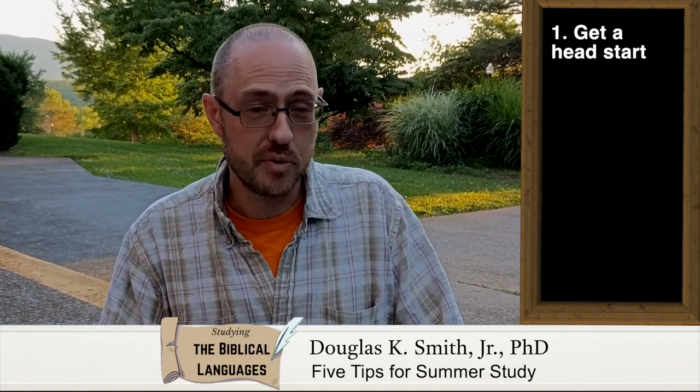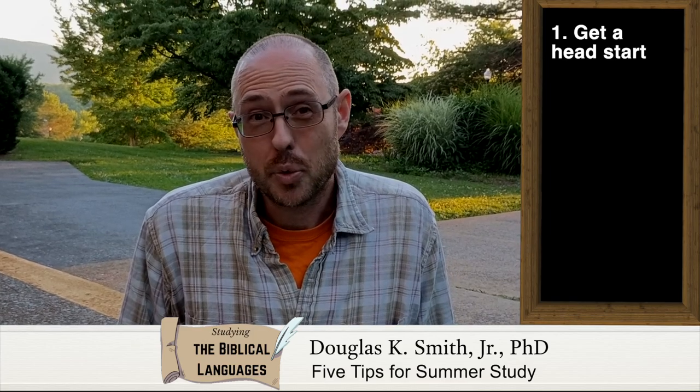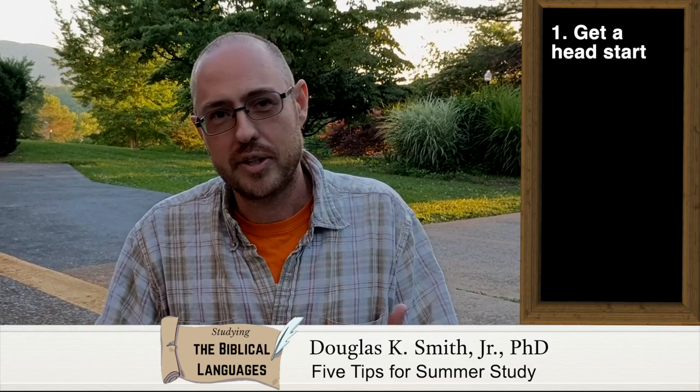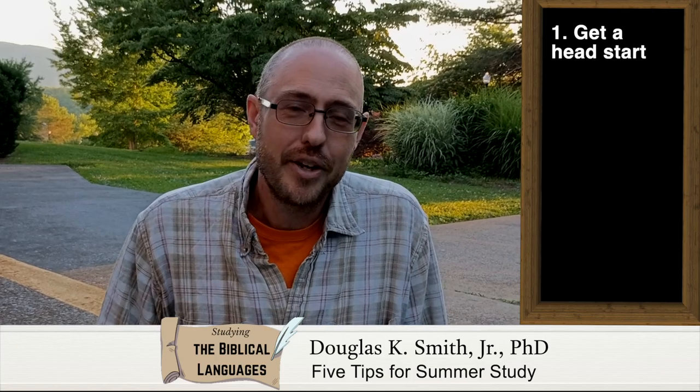You won't regret any time that you invest in doing that. And if you've already been in biblical language courses and you know what you're going into — the readings, the text, the different elements of grammar — go ahead and get a head start on that for the fall.